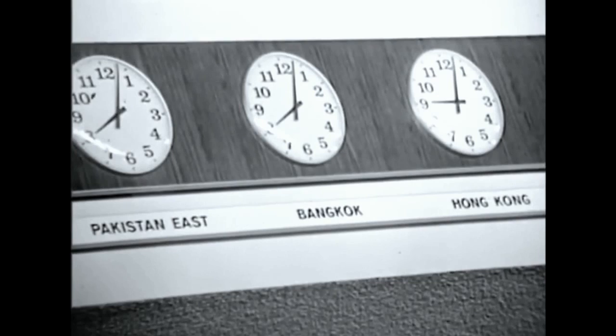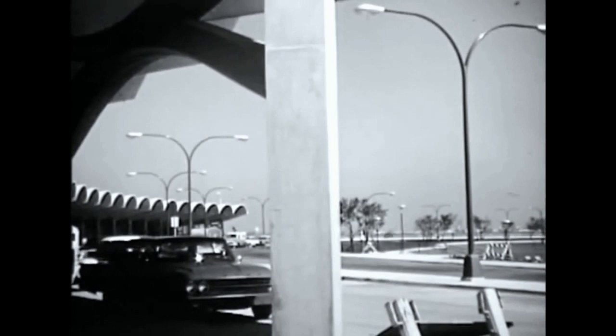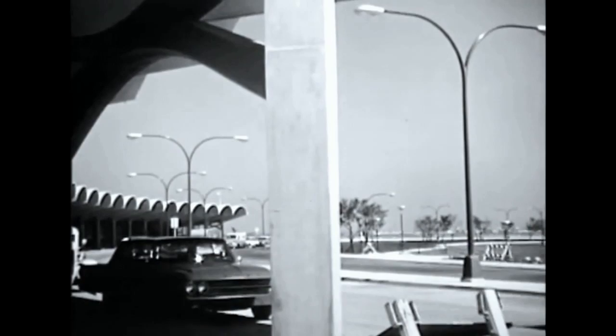This is the jet age. Jet transportation is the fastest the world has ever known for passengers, mail, and cargo. Fleets of giant commercial jetliners wing their way between cities, across continents, and oceans. Partners in the dynamic industry of aviation are the communities which provide the airports. The Port of Oakland has pioneered in airport development since 1927.